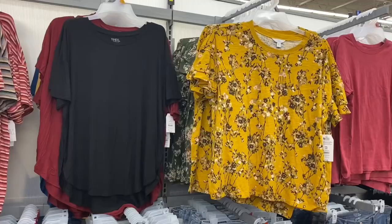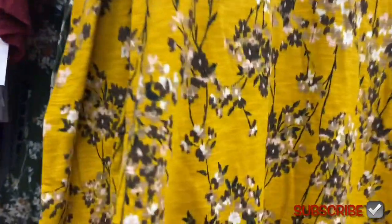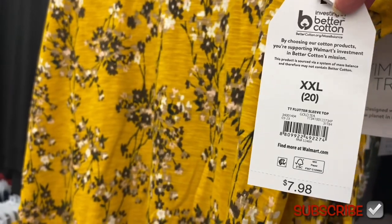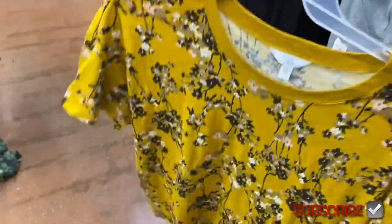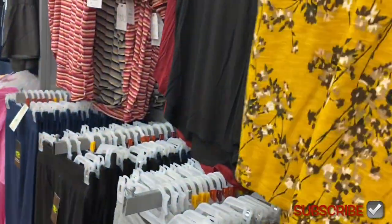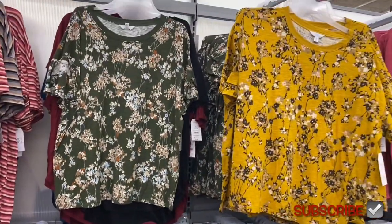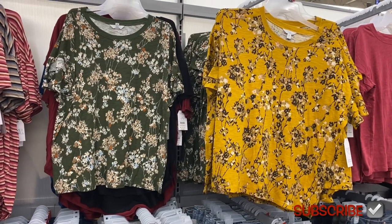I'm probably going to buy the green one, but now they have another option — a Time and True flutter sleeve top for only $7.98. It's extra small to 3XL. It has like two flutters on the sleeve. I'll show the green one too so you know all the options. Things sell out so quickly at my store!